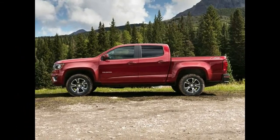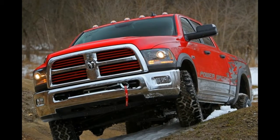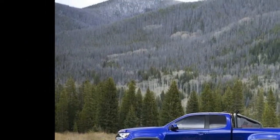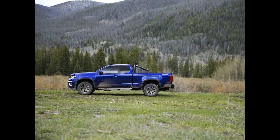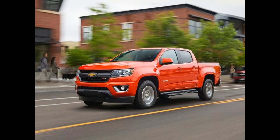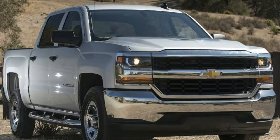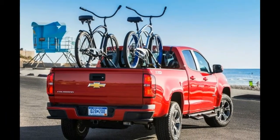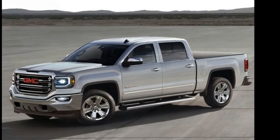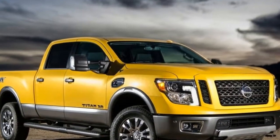2016 RAM 1500 – 10.3 inches. When auto experts broke out their rulers, the king of current off-road pickups, the 2016 RAM 1500 Rebel, immediately stood out among the country's highest ground clearance trucks. As compared to other high-flying RAM models, the Rebel gets an extra inch of ride height to help it clear off-road obstacles. With standard 33-inch all-terrain tires and the truck's air suspension in its most extreme setting, owners enjoy 10.3 inches of ground clearance.